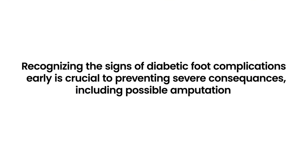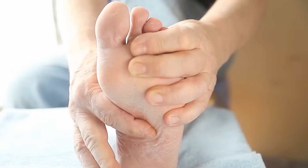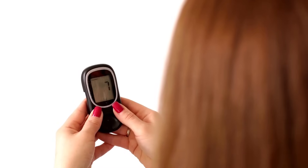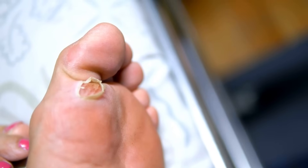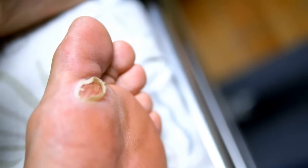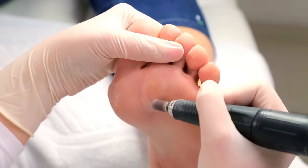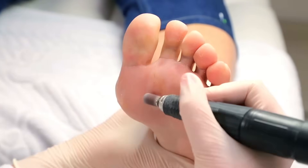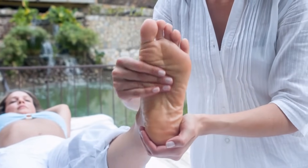Recognizing the signs of diabetic foot complications early is crucial to preventing severe consequences, including possible amputation. Regular foot inspection, good hygiene, and maintaining controlled blood sugar are vital. With diabetes, even minor foot issues can escalate rapidly due to impaired healing and reduced sensation. By staying informed about potential complications and seeking prompt medical attention for any abnormalities, diabetics can better safeguard their foot health and overall well-being.